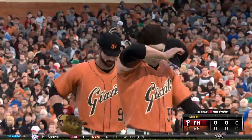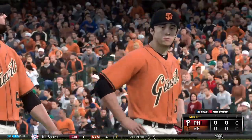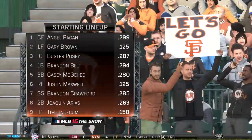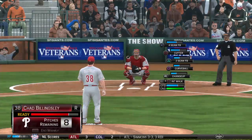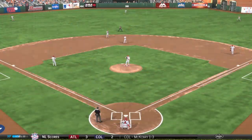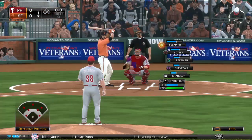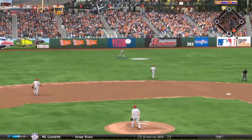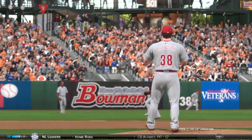Now it'll be the Giants' turn. No score. Starting lineup for the host Giants: leading off, the center fielder Angel Pagan. This is lifted the other way out to left center. Brown is there to make the catch, and it's a one-pitch out to start the home first.